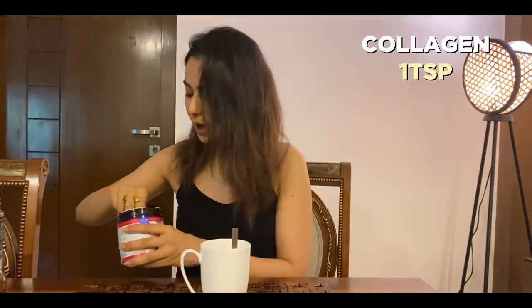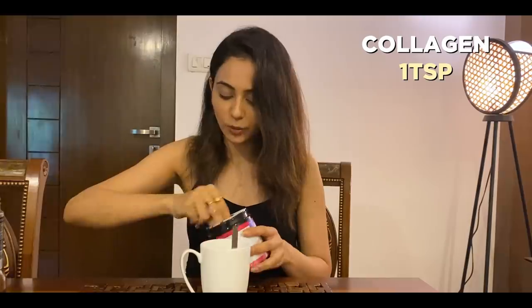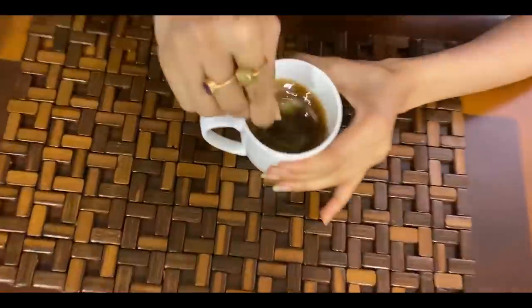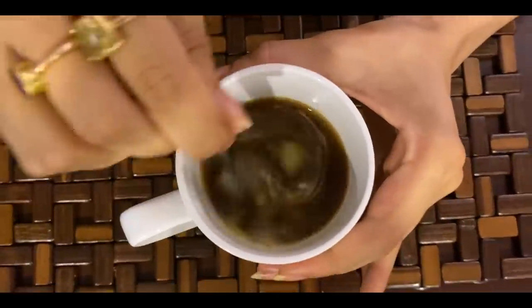First you take about 5 grams of organic ghee. I don't like very strong coffee so about a teaspoon of coffee. Then I like to add collagen to my coffee — please make sure that whatever collagen you use is a grade 3 collagen, and collagen is so important for our skin, our bone strength and all of that. There goes hot water. And that's my ghee coffee — it's nice and frothy.